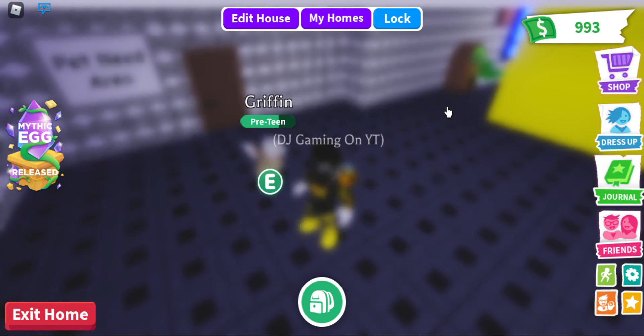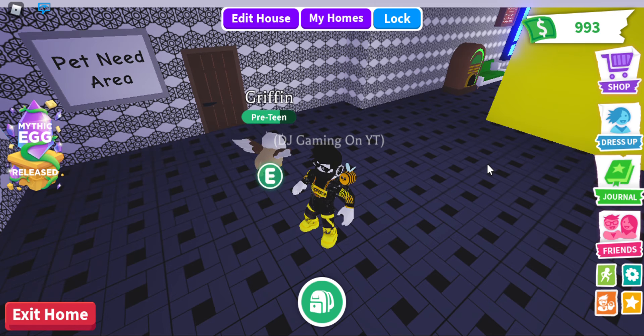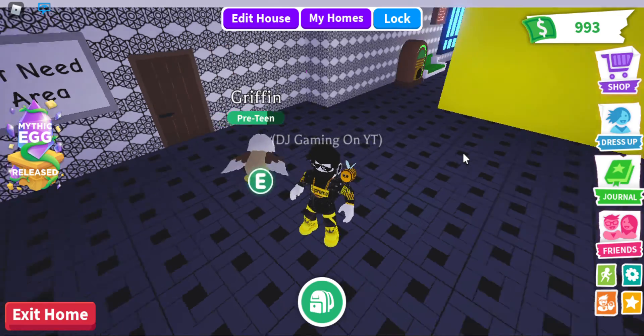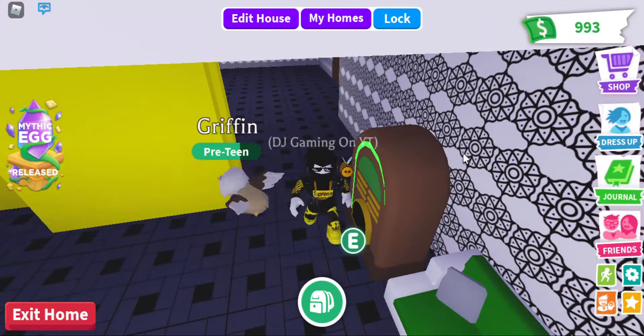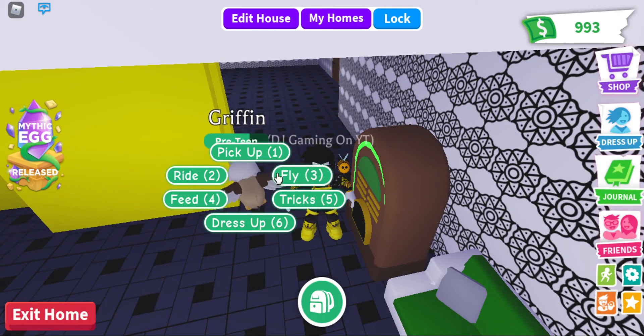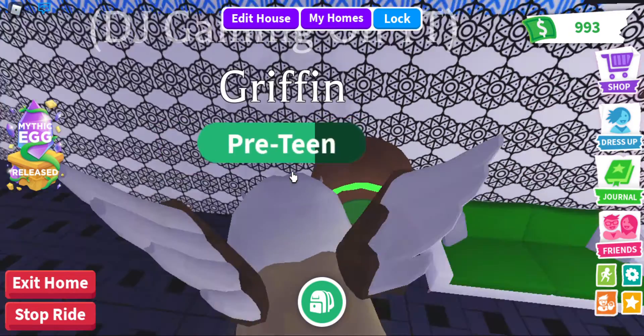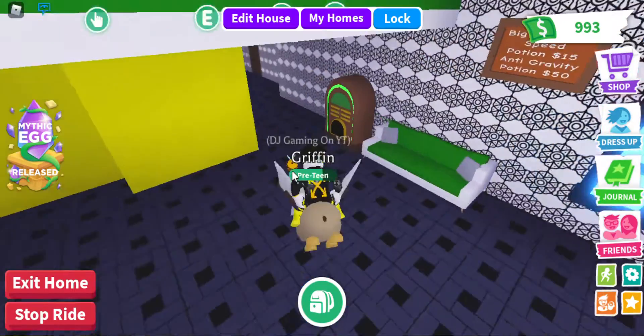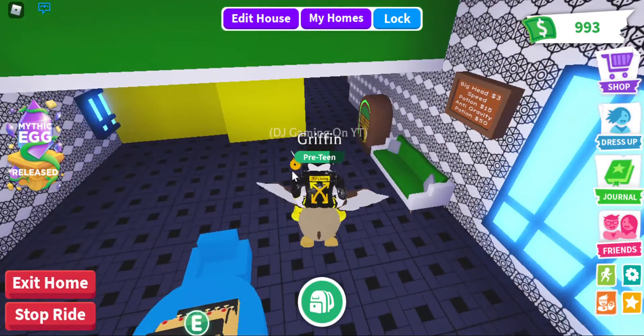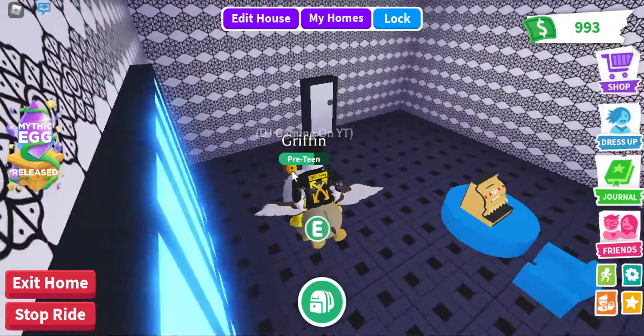This is basically like the spring sale. There's also two times bucks and two times pet aging — after a long time, we finally got two times pet aging in the game, which is super cool. I love this brand new update because I grind a lot.